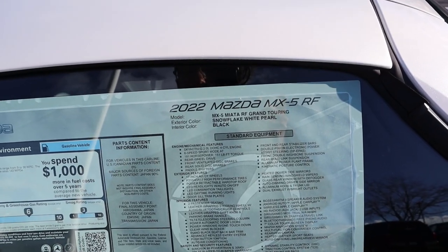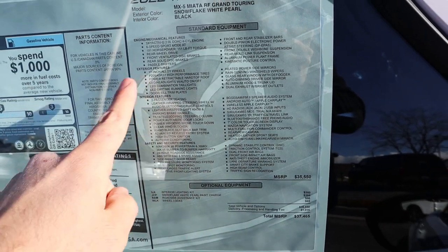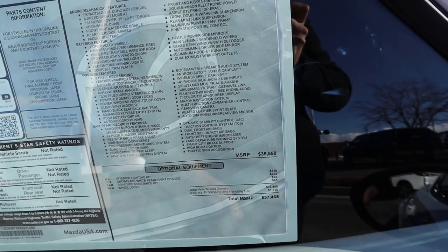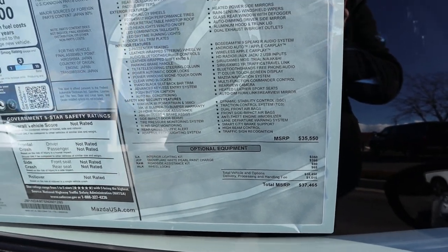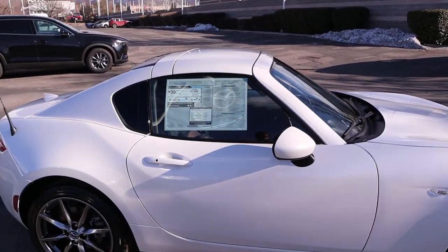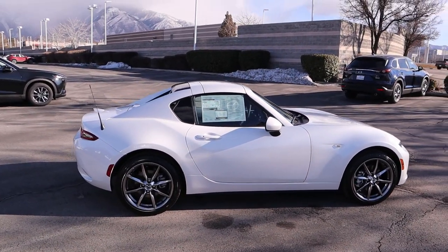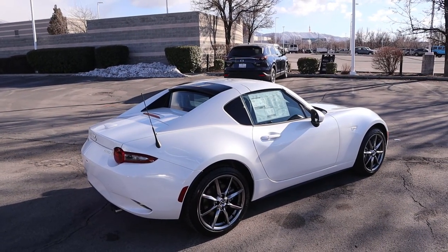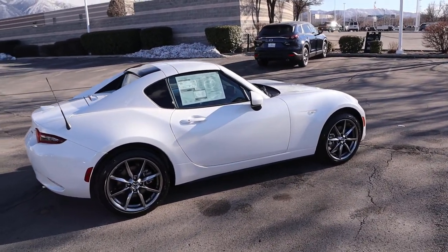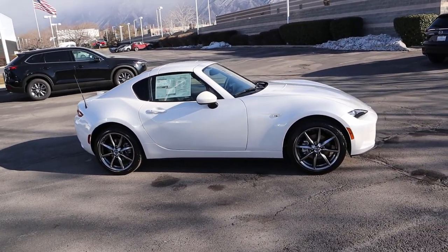Here's the window sticker for this RF. You can see all of the standard equipment and the base MSRP. After all options, the total MSRP is $37,465. And here's a quick look with the top up — this looks so good. When the top's down it has that cool flying buttress look, but when it's up it has this cool coupe appearance, which I think just looks fantastic from every single angle.